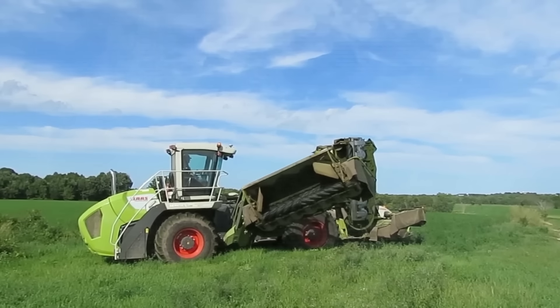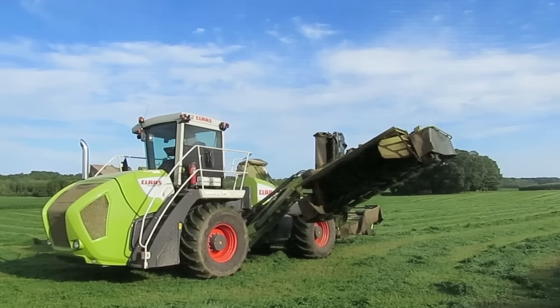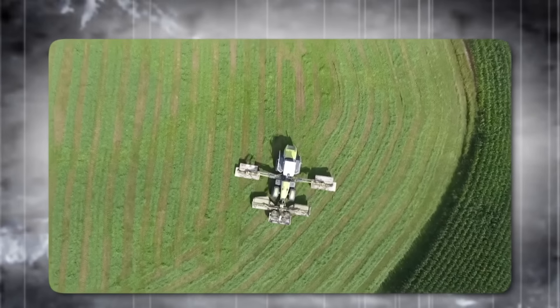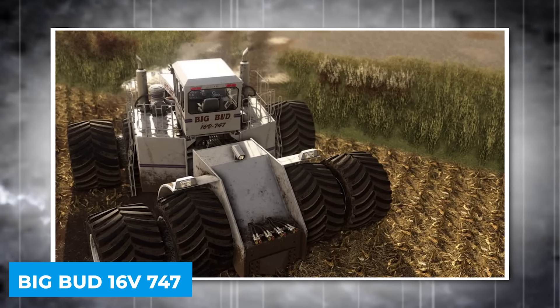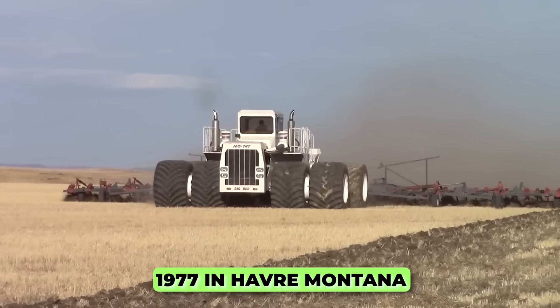The Cougar 1400's capabilities are not just about size — it's about the intelligent integration of power, precision, and efficiency, making it an invaluable asset for large-scale farming operations.